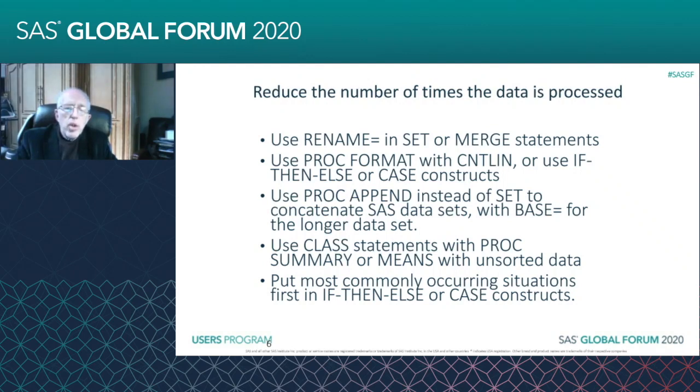If you're running IF-THEN-ELSE or CASE constructs, put the most commonly occurring situations first, because once it finds a match, it will stop going through that decision tree. So if you put the most commonly occurring situations first, it's only going to go through the first condition on your IF-THEN-ELSE or CASE construct.